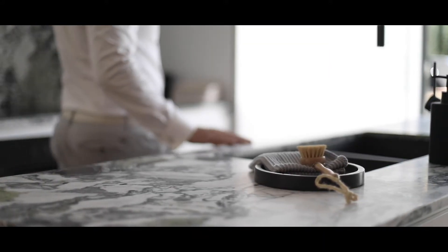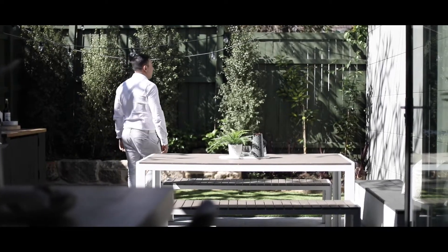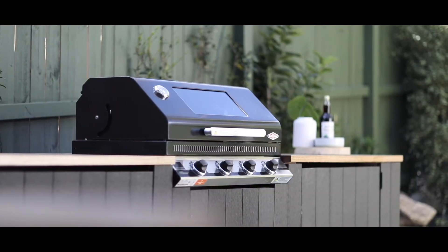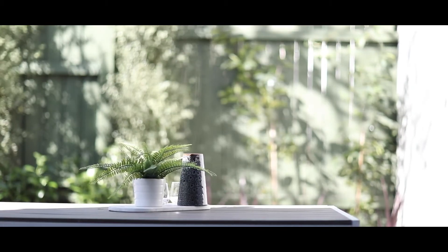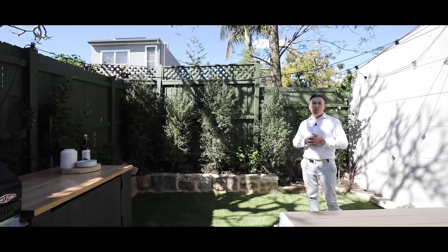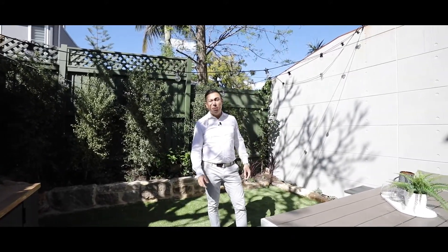Stepping out into this wonderfully private backyard and garden you forget how close you are to Newtown and all the action. You have a built-in barbecue and storage area to my right, beautiful paved tiles, this wonderful Buffalo grass and this landscaped back area. It truly is a great entertainer's backyard to spend time with friends and family.